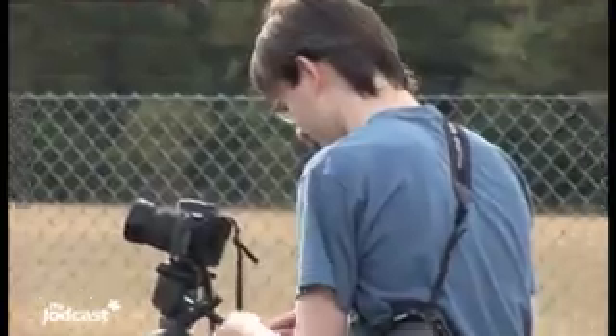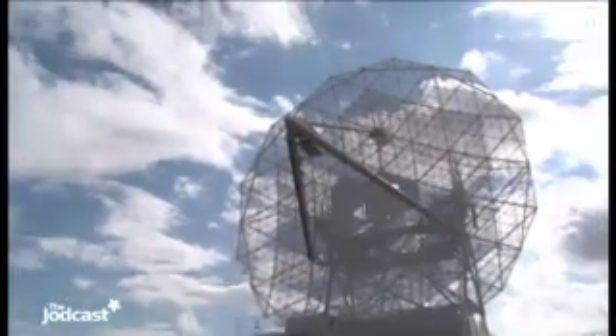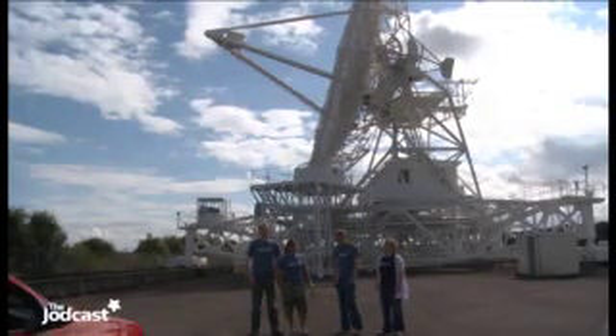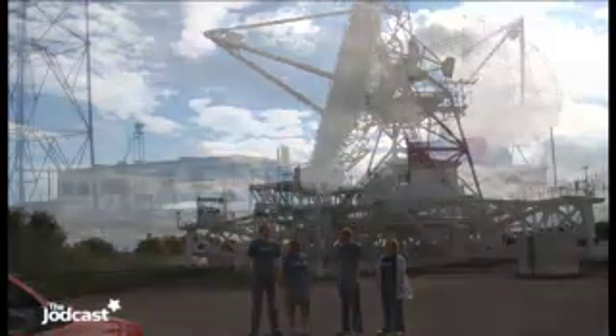We're on an old air base here, and the telescope is quite different to the other telescopes in MERLIN — it was actually a radar tracking system way back in the Cold War. It was turned into a telescope for astronomical purposes in 1965 and has been used with the Jodrell Bank telescope since about then.